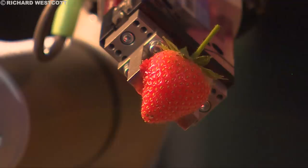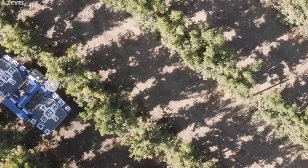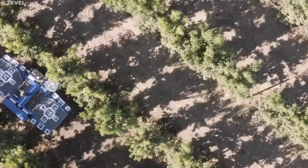However, ongoing research and development are rapidly addressing these challenges. Advancements in artificial intelligence, sensor technology, and robotic dexterity are constantly improving the accuracy, adaptability, and affordability of these machines. Looking ahead, the future of fruit harvesting is undeniably robotic. As technology evolves and costs decrease, these orchard assistants will become commonplace, revolutionizing the agricultural landscape.